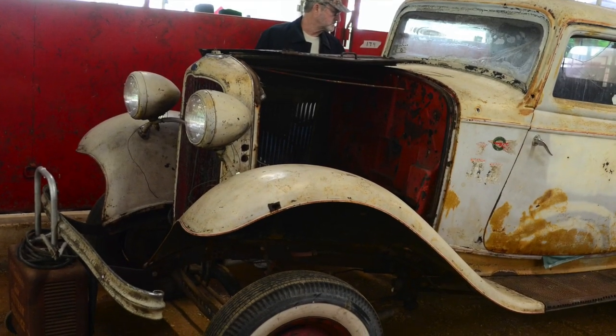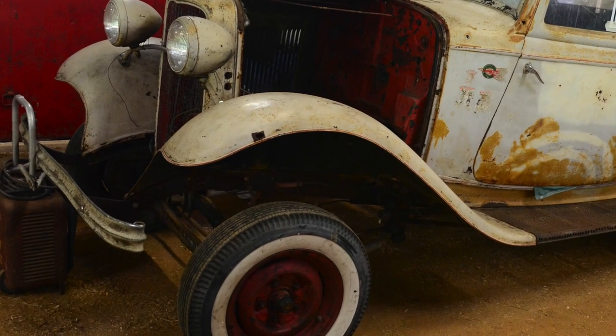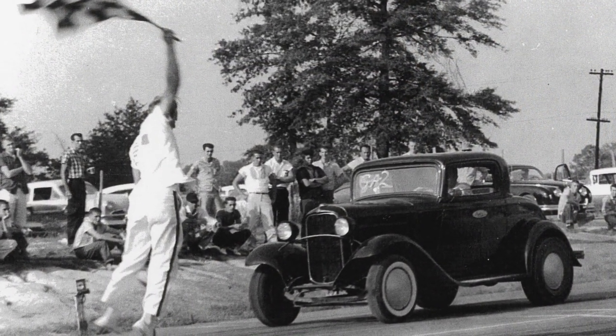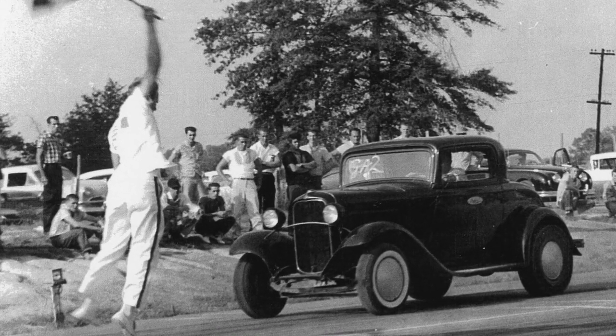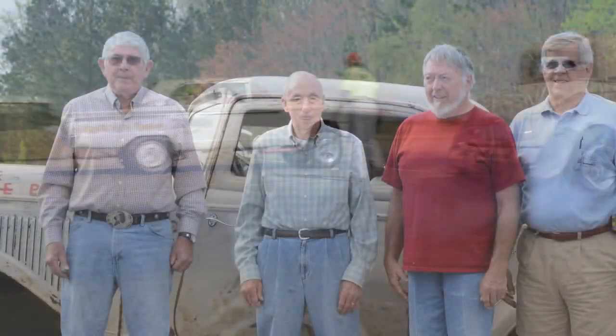On this episode of Hot Rod Hoarders, we're documenting the holy grail of barn finds: a 1932 Ford three-window coupe gasser with legit drag racing history in this area. This thing sat in a chicken house for 45 years, but now it's back on the road again, and it's been reunited with some of its previous owners for the ultimate racer reunion.